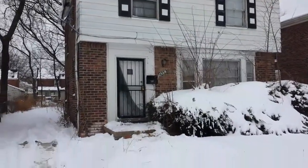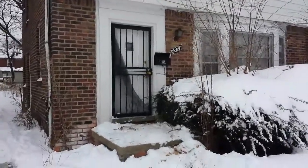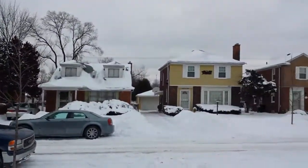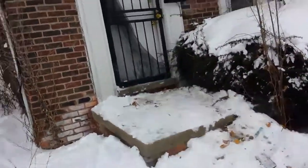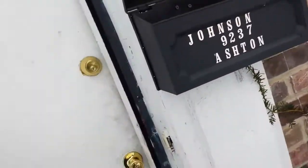This is the house on Ashton, 9237. Before we go in the house we'll scan the block — nothing but brick colonials over here, very nice neighborhood. This is the only house on the block that's vacant, so that's a testament to the neighborhood.